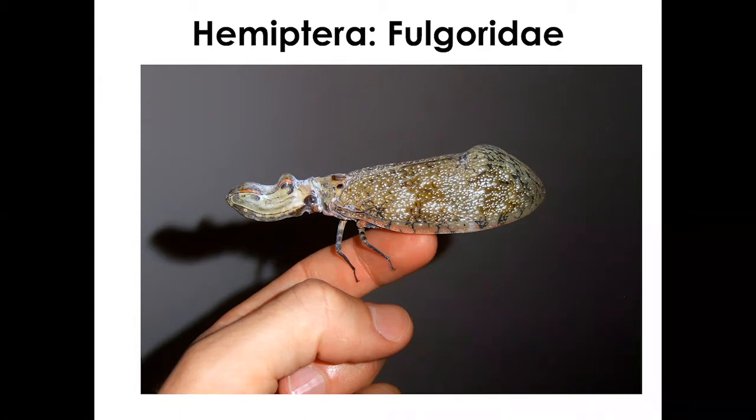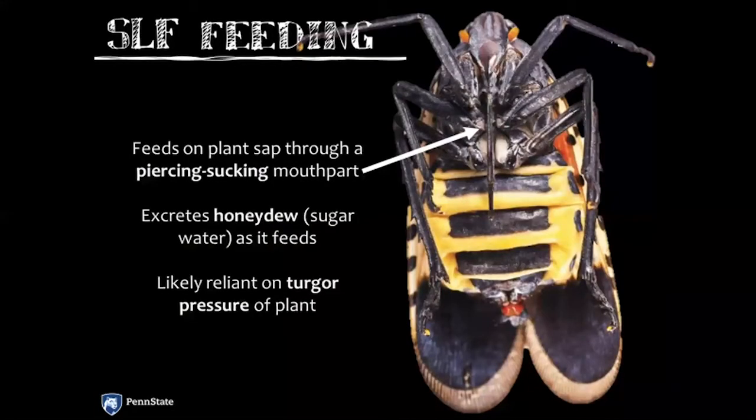We really started from ground zero with this pest and tried throwing different things at it to see what would work. We've come a long way but there are still a lot of unanswered questions. Spotted Lanternfly has a large mouthpart that feeds on plant sap, and as it feeds it excretes honeydew much like aphids and mealybugs — but because it's much larger, it excretes honeydew at a much larger rate. When you dissect the mouthparts, unlike aphids which have a lot of musculature to pull up plant sap, Spotted Lanternfly's mouthparts are like a black hole with very little musculature. This tells us they're likely reliant on the turgor pressure of the plant — they need something actively pushing plant sap, tapping into a fire hose, to successfully feed.